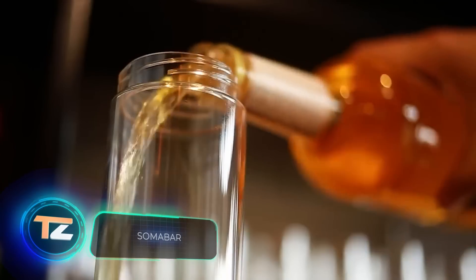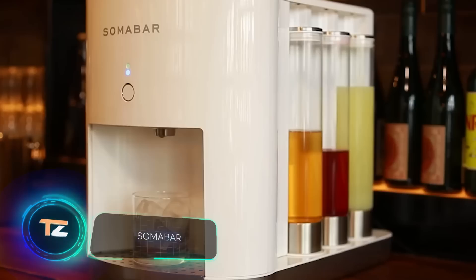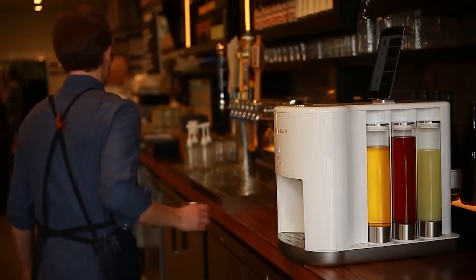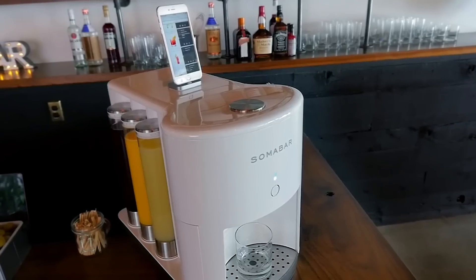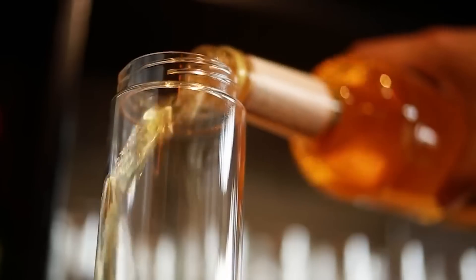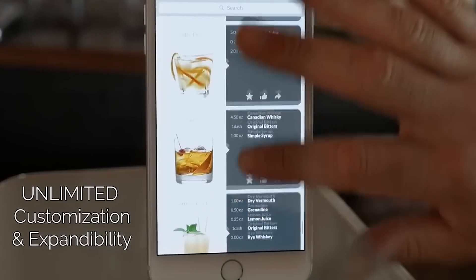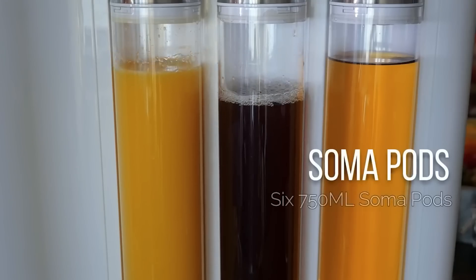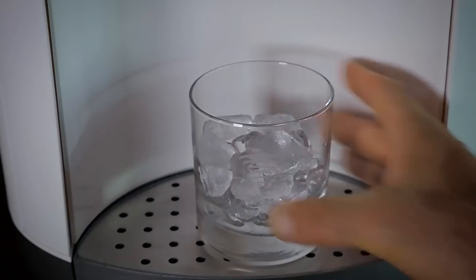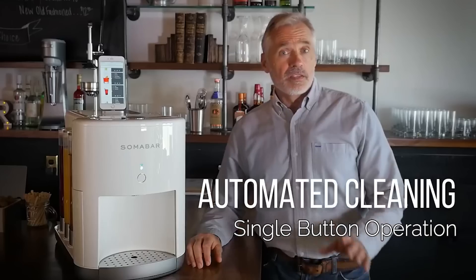Soma Bar. All that's required from the user is to fill and change the containers with the right ingredients. Soma Bar is compact and takes up almost no space on the table. It needs on average only 10 seconds to prepare one drink. An added advantage is the automatic cleaning system — you only need to fill the pods with water and start the cleaning process.